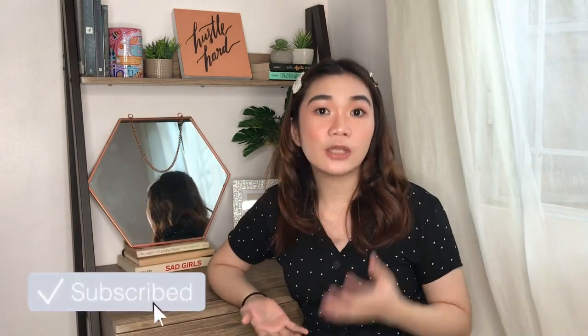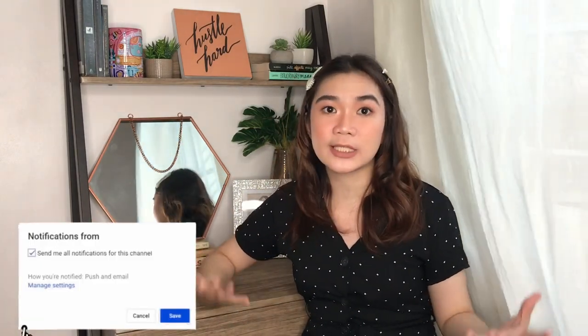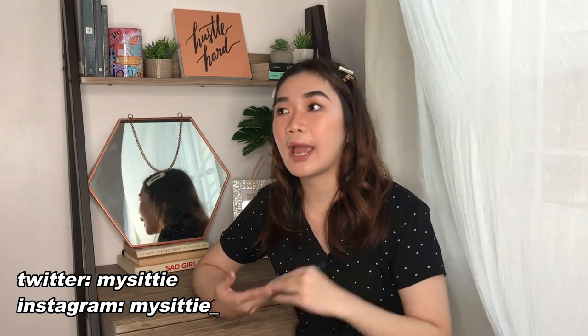Hey guys, welcome back to my channel, it's a girl CP. As you can see, I am now in my new setup — this is the temporary setup that I made for you guys. I've been trying to redecorate my space and create a home studio slash home office using my old bedroom. I've been hunting for really cheap, affordable decorations and furniture. In today's video I wanted to show you all the pieces that I found — not to brag, but to show you where to get items that are affordable but also really aesthetic or cute for your place, around Metro Manila or around the malls you frequent. If you're interested to know what made it into my list, just keep watching.